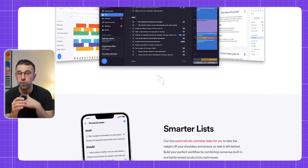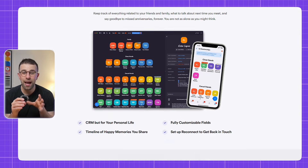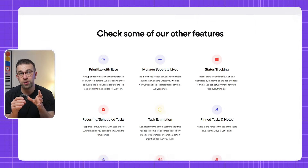Finally, Lunar Task is good for those who are security-focused. It has a notes-based feature with a journal as well, which means you can track and keep tally of all of your tasks there.